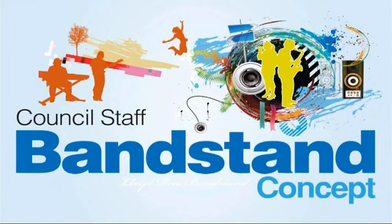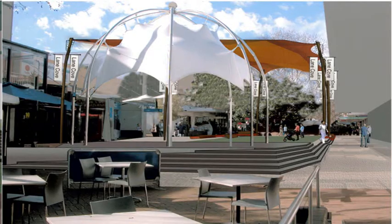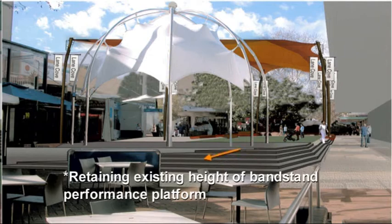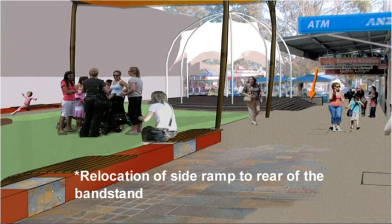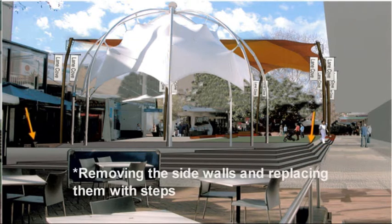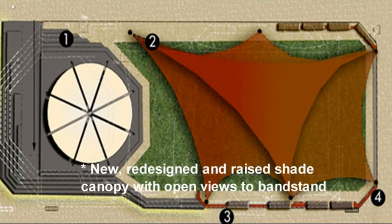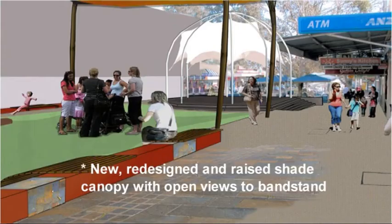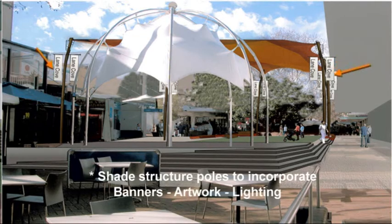Option three: the Council Staff Bandstand Concept, prepared by Council's in-house landscape architects. Features of option three include: retaining the existing height of the bandstand performance platform; relocation of the side ramp to the rear of the bandstand; reconfiguration of the performance platform and steps; removing the side walls and replacing them with steps; modified and extended grassed area with integrated seating; new redesigned and raised shade canopy with open views to the bandstand; and shade structure poles to incorporate festival banners, artwork and lighting.